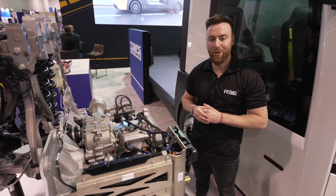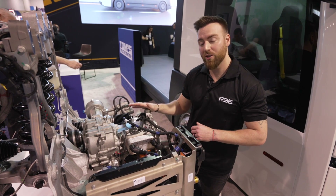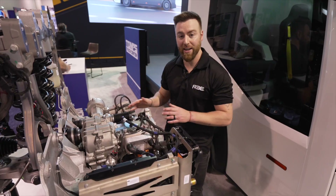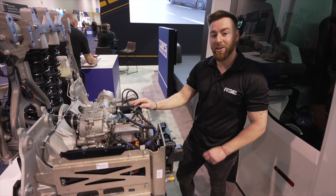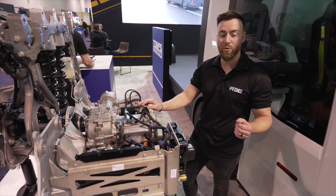It all starts here with our REE Corner technology. We take all of the key components of the vehicle and pack them into one compact module, including the suspension, the steering, the braking, and the drivetrain. Combined with our X-by-wire technology, this gives us all-wheel steer, giving us an optimum turning circle at 39 feet, which is the equivalent of most Class 2B vans.